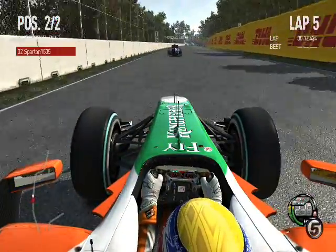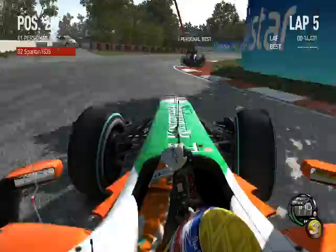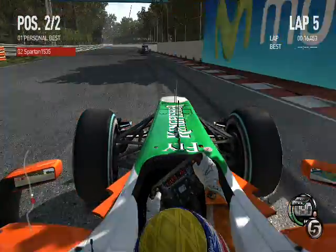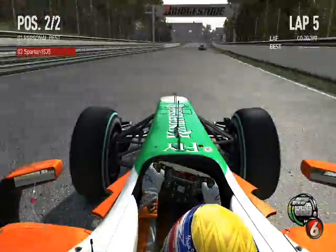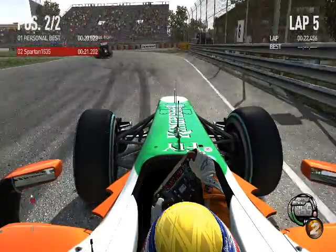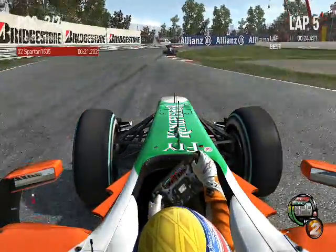Up to 140 before braking for turns three and four. This is an important corner. Just up against the wall, he got away with that. By this, easily full throttle. Right-hand side, heavy braking, turn six. You must collect the kerb on the left. It's like a railway line pulling the car around.